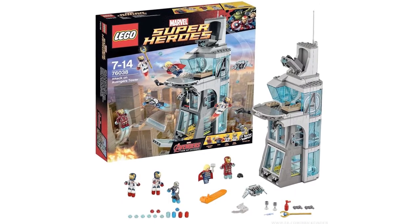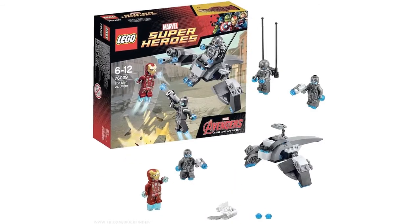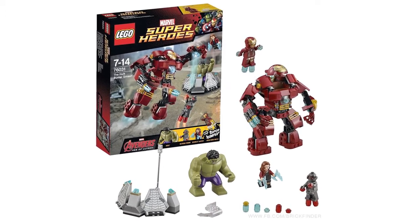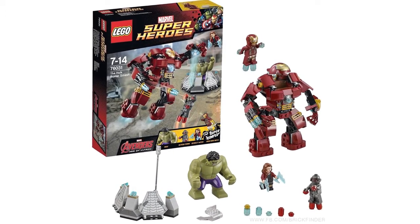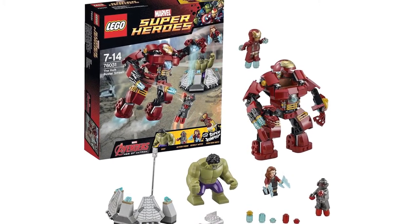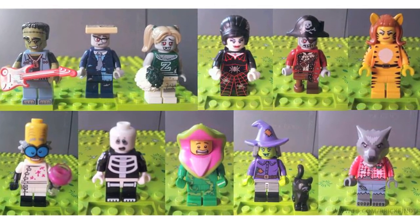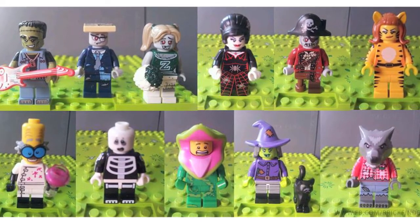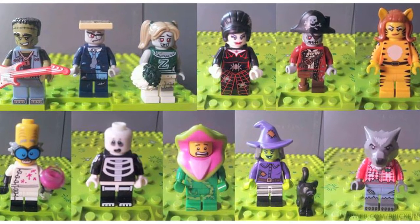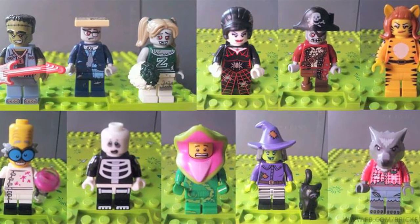Lego released official images of their Age of Ultron sets, posted on Amazon Japan where you can check them out in detail. Also revealed was the Hulk Buster set, which will include Iron Man, Ultron, Scarlet Witch, and Hulk minifigures, as well as a buildable Hulkbuster armor that will fit around the Iron Man minifig. And we got our first look at Series 14 of the Lego Minifigures, courtesy of a user on Baidu.com and Brick Finder on Facebook. These images show the first 11 minifigures, and you can see that this series will definitely have a horror theme to it.